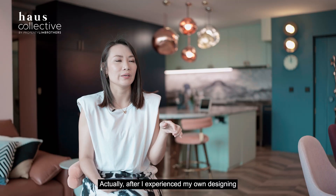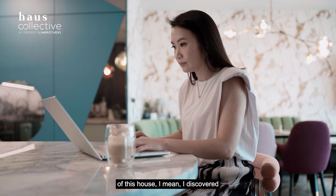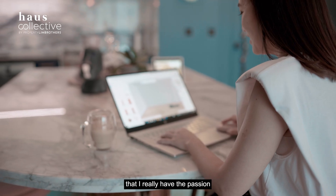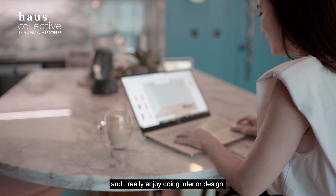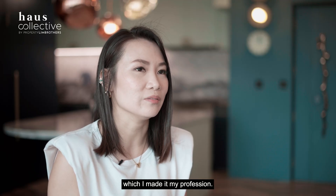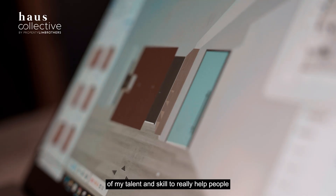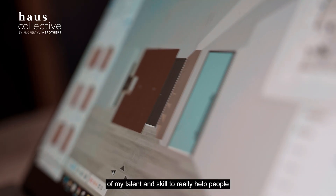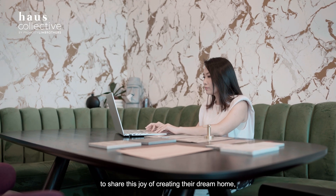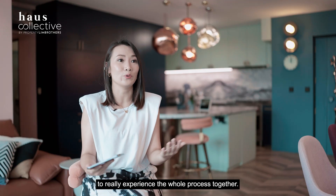After experiencing designing this house myself, I discovered that I really have the passion and truly enjoy interior design, which I've made my profession. I really hope I can use my talent and skills to help people share the joy of creating their dream home and experience the whole process together.